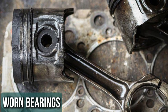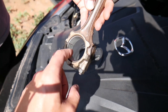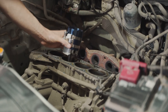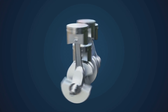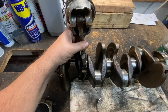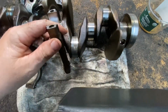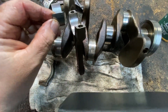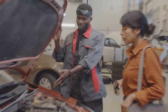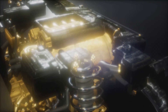Rod knock is mainly caused by worn-out bearings inside the engine. These bearings help keep the pistons moving smoothly as they rotate the crankshaft, which sends power to your wheels. Over time, the bearings can wear down or shift out of place. When this happens, the piston rods rattle against the crankshaft, creating that distinctive knocking noise. The only fix is to replace the worn bearings. Since they're located deep inside the engine, the repair is time-consuming and costly, requiring significant disassembly. Addressing it promptly is essential to prevent further damage.